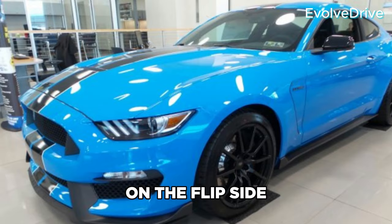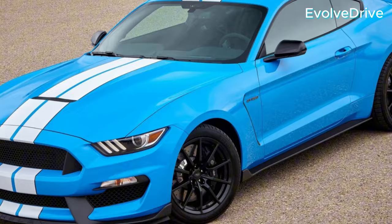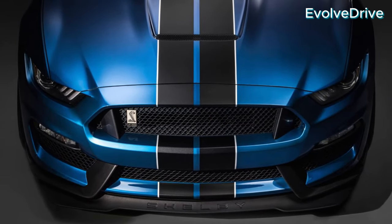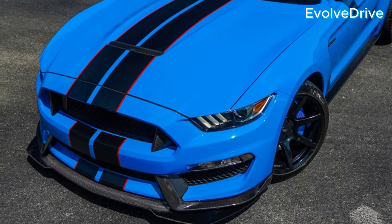On the flip side, the Dark Horse introduces modern design elements like grabber blue paint and Dark Horse badges. These subtle touches redefine the traditional Mustang aesthetic, making the Dark Horse truly stand out.